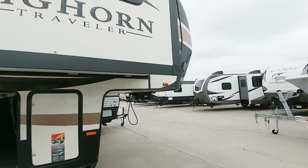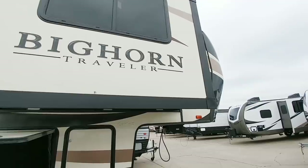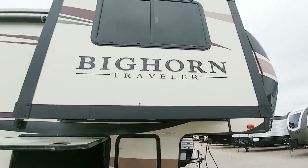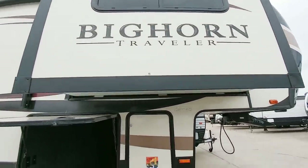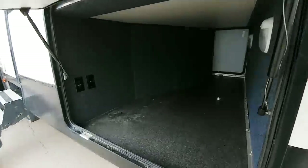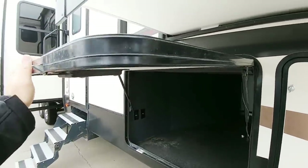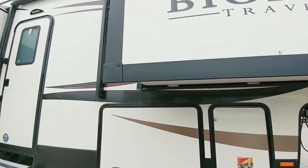The Bighorn Traveler is similar to what a lot of manufacturers do — just like Keystone Montana has a standard Montana and then a High Country as a slightly less expensive version, the Traveler is a slightly less expensive version of the Bighorn. You still get the drop frame — it's a 10-inch I-beam drop frame, which gives you a tremendous amount of interior storage. You still get the really thick baggage doors, and this one has gas shocks to help open it and prevent it from hitting the slide.